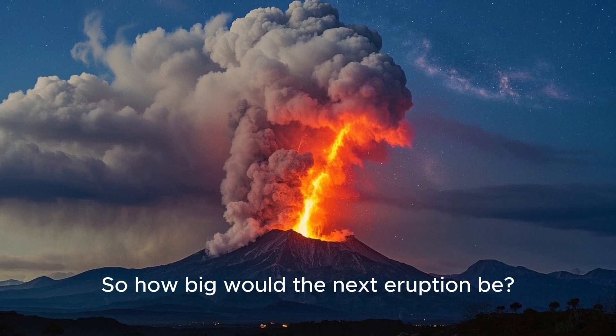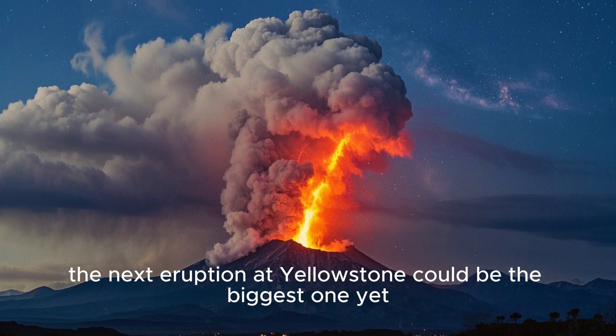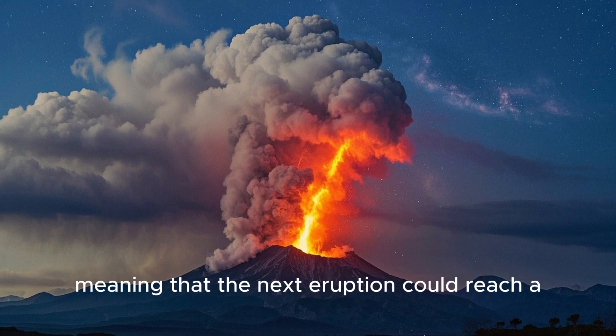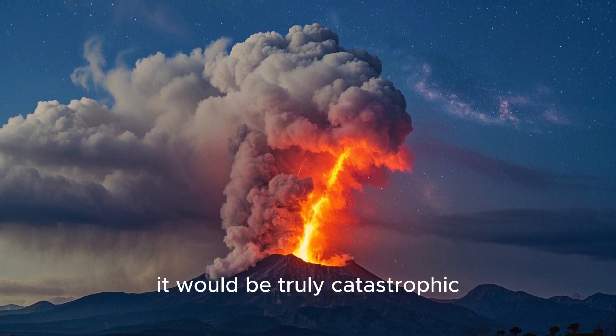So how big would the next eruption be? According to geologist Robert Ristow, who recently spoke at a conference, the next eruption at Yellowstone could be the biggest one yet. He stated that it will probably be bigger than all of them, meaning the next eruption could reach a VEI of 8. If this were to happen, it would be truly catastrophic.